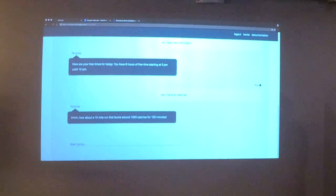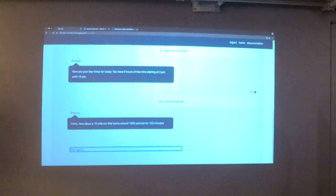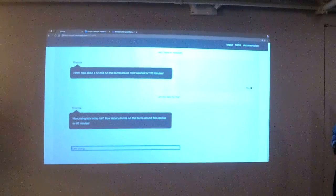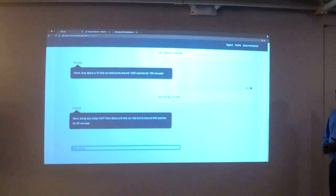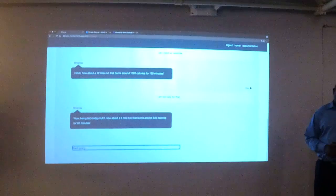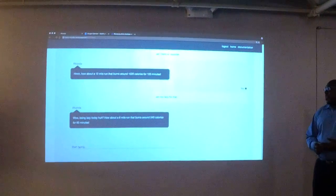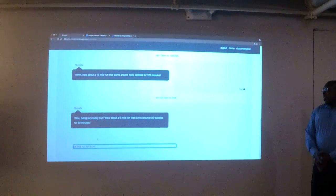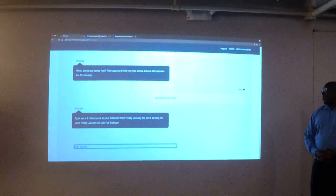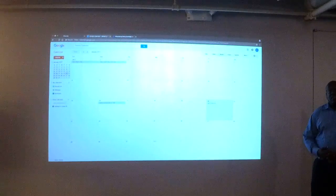I think six miles sounds a little better. I'll set that one to my calendar so I don't forget. Let's now check my Google Calendar and see if it was posted — and it is. So now I can go back and check that. While we're on the health track, let's say I just became a vegetarian and have no idea what to cook. I'll ask Rhonda for some vegetarian meal options.